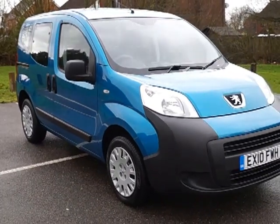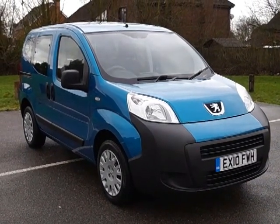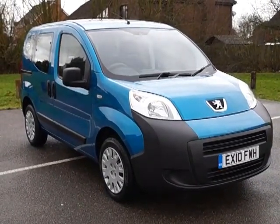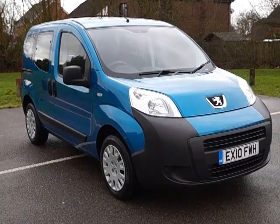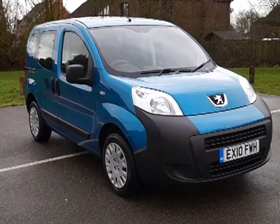Come down and test drive the car. If you find it's not suitable we can either source a replacement or fully refund your deposit. That's a Peugeot Bipper TP 1400cc diesel engine with an automatic Tiptronic gearbox.